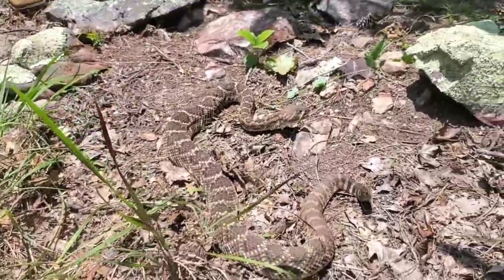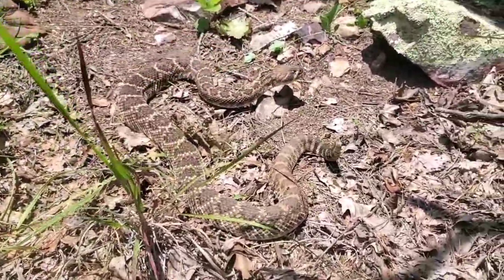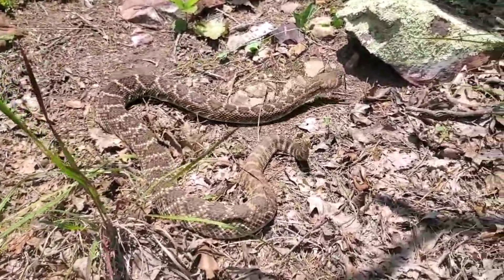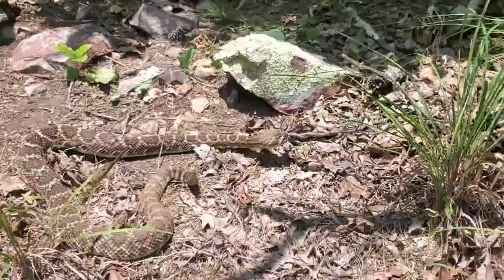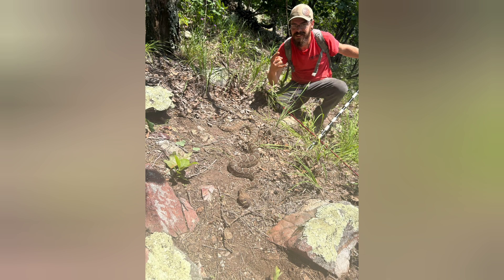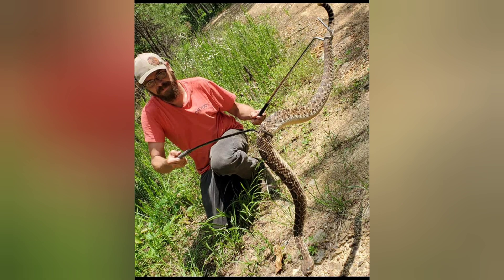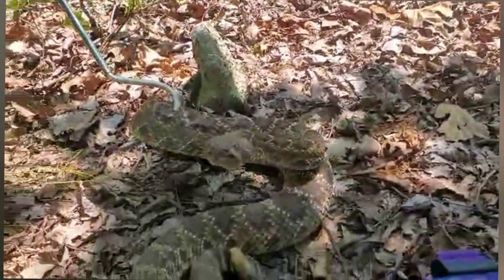There's our next snake of the day — a giant Arkansas western diamondback, Crotalus atrox. This is my first ever, and it's a monster! Oh my goodness, that's what we came out here for today — that is sweet. She's very mad and deep in shed, which doesn't make it any better.